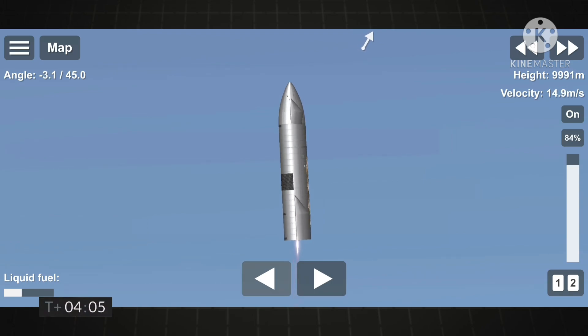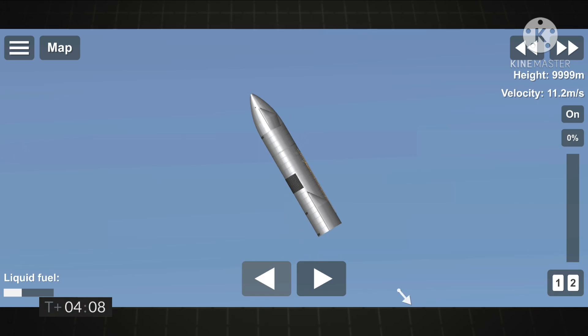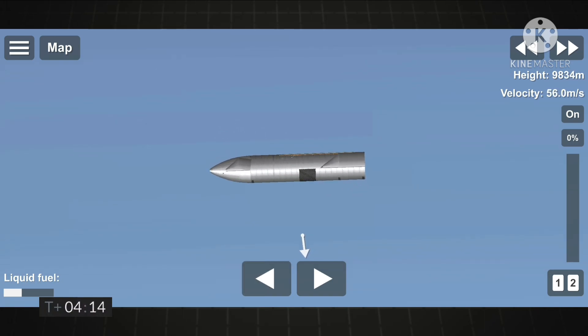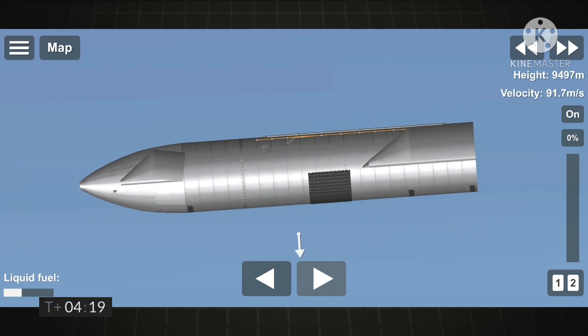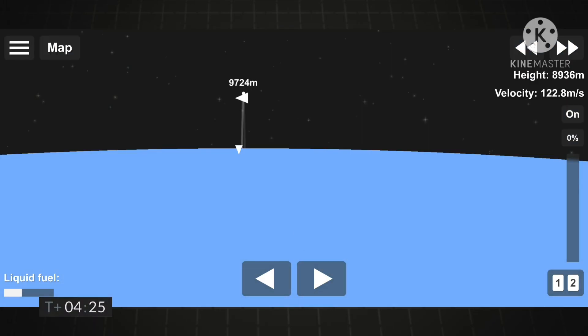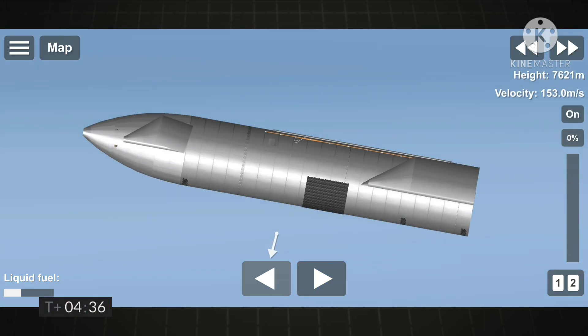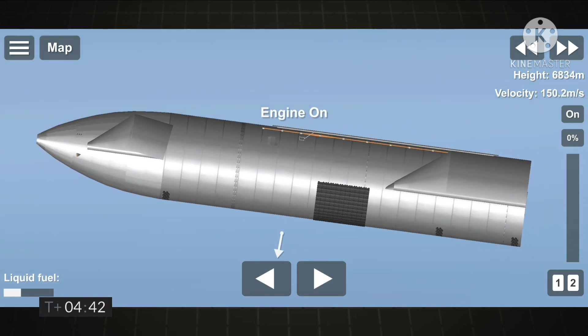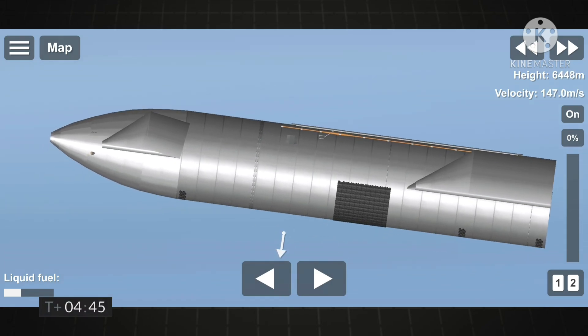Just past T plus 4 minutes into flight, we've got the views back from the Raptor engines. At T plus 4 minutes 34 seconds, it looks like we've got a shot looking back at the flaps on Starship. We're in the horizontal descent phase now, passing 6 kilometers.